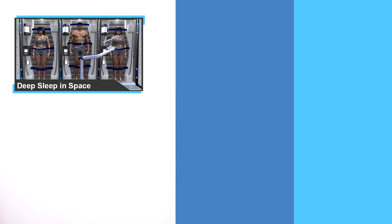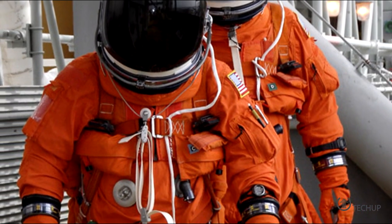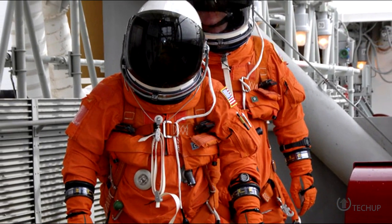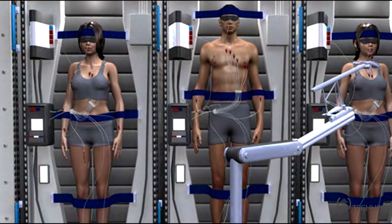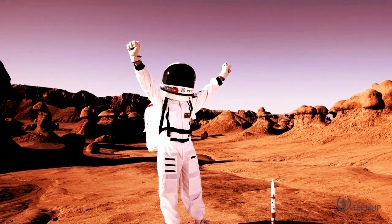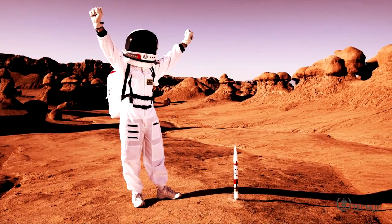The suspended animation and cryosleep of Futurama and Alien might soon be a reality for astronauts traveling far distances. A NASA-backed study explores putting astronauts in a deep sleep called torpor that would use existing medical procedures used for hypothermia to reduce astronauts' metabolic functions. Coupled with intravenous feeding, a crew could be put in hibernation for the transit time to Mars, which under the best-case scenario would take 180 days one way, and they are already testing this deep sleep in week-long spans.